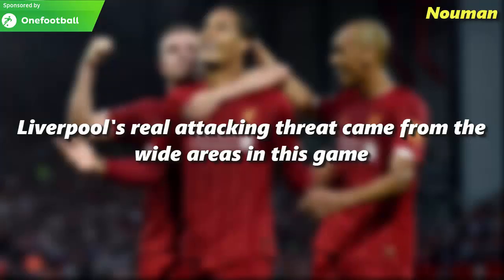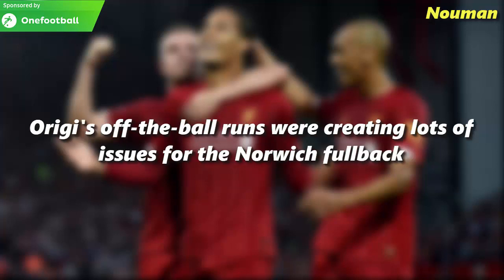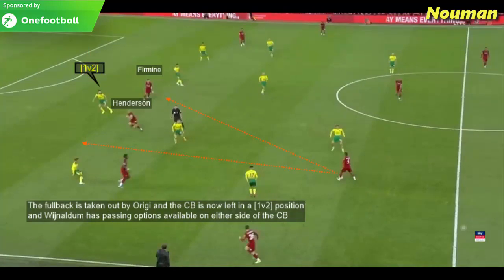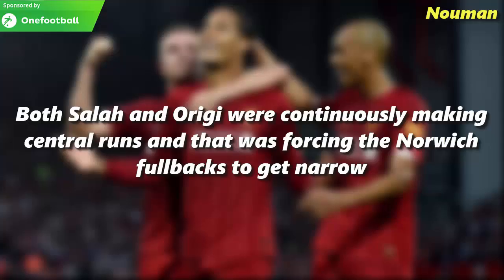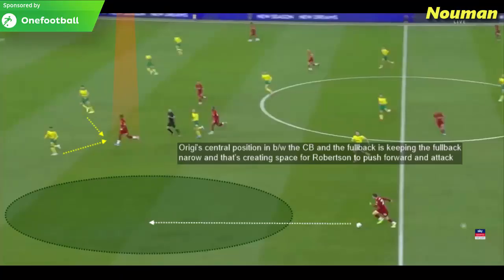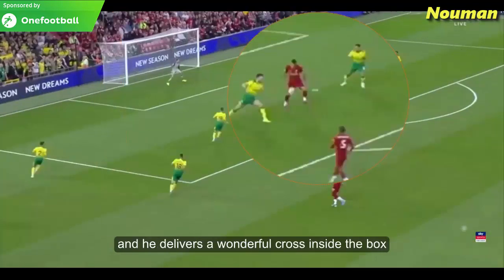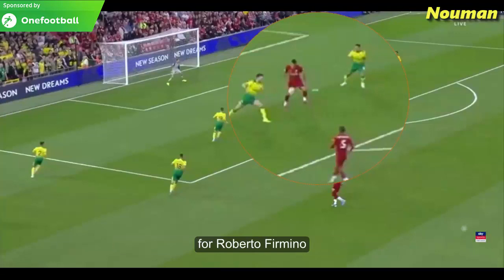Liverpool's real attacking threat came from the wide areas in this game. Origi's off-the-ball runs were creating lots of issues for the Norwich full-back. Origi drops deep and pulls the full-back out to create space in the defence for Henderson's run. The full-back is taken out by Origi and the centre-back is left in a 1v2 position, with Wijnaldum having passing options on either side of the centre-back. Robertson tries to utilise that space to push forward and delivers a wonderful cross inside the box for Roberto Firmino, who nearly scored.